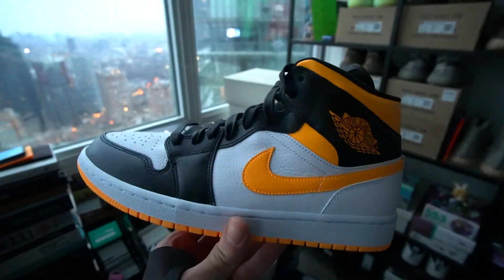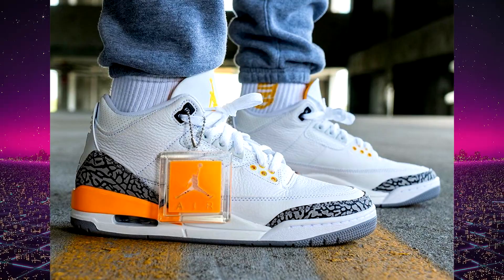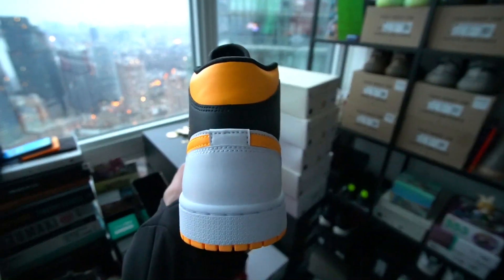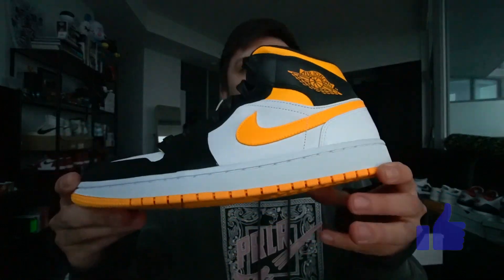Coming in at number two is the Air Jordan 1 mid laser orange. Jordan Brand released quite a few other laser orange sneakers throughout this year, but this mid top version is probably one of my favorites. They really don't release many Jordan 1 highs in a yellow color scheme, so these have a kind of fusion of the black toe, the Chicago white heel, and the laser orange colorway all in one. One thing I really, really like about this sneaker is the materials — they're really nice. This is actually a premium women's release. Resale is kind of high for the smaller sizes; in an 11.5 women's, they're going for about 260 to 300 Canadian dollars. I did pay resale for these on StockX. I will be reviewing these soon, so subscribe with notifications on.